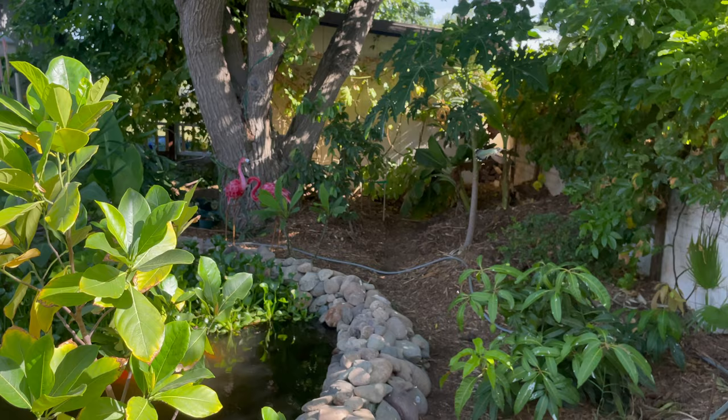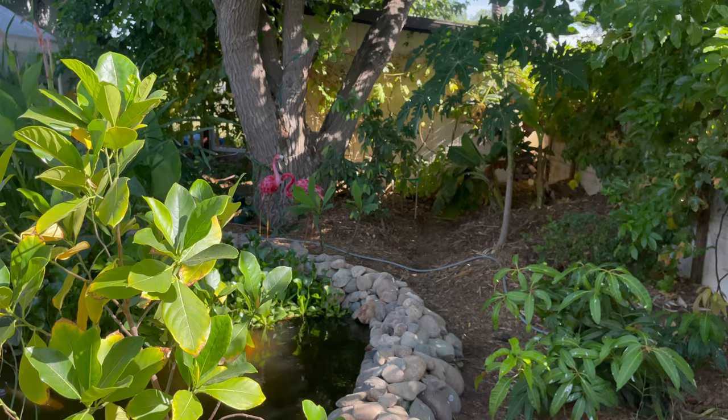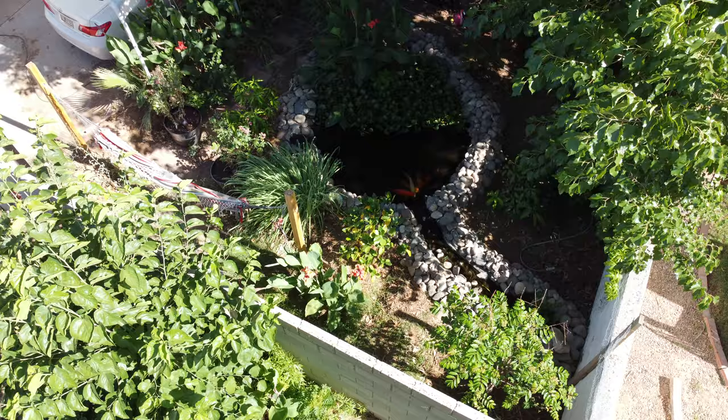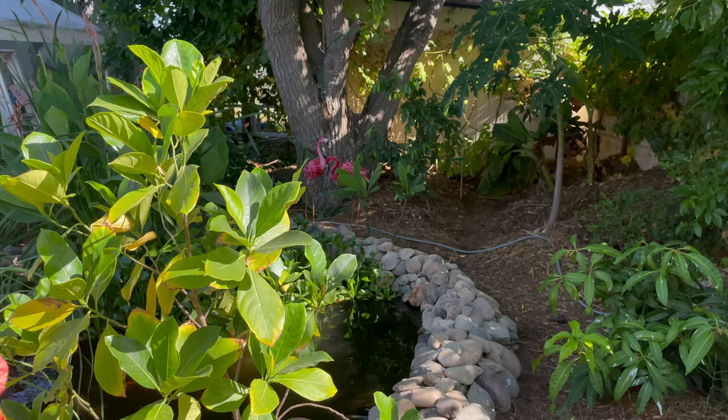There's a beautiful hummingbird coming in to visit us. They really like to eat all the gnats and bugs that are around. It's amazing when you create a food forest environment like this how much wildlife comes and visits. We have probably 20 butterflies every day, hundreds of birds, including our beautiful hummingbirds as well.